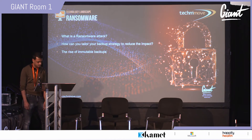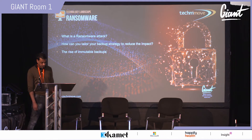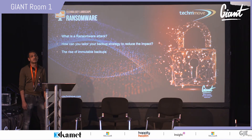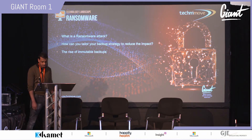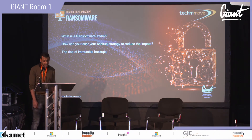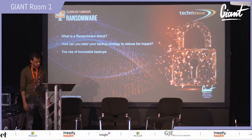Ransomware is now seen as one of the most common and potentially most deadly attacks. Effectively, attackers breach your defenses, encrypt your drives, file servers, backup appliances, and databases, leaving usually a crude ransom note about transferring Bitcoin if you want your data back.